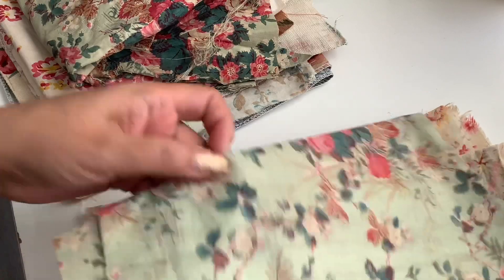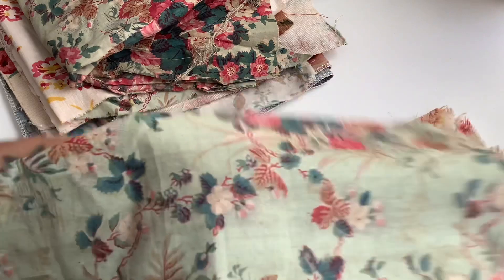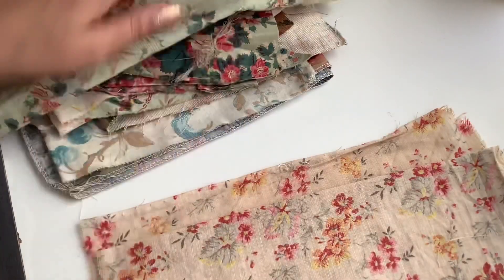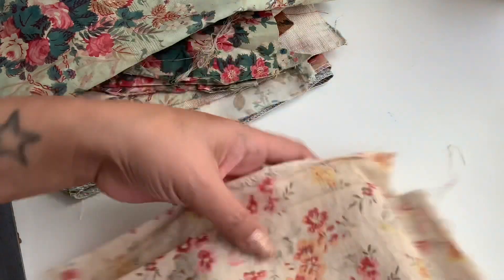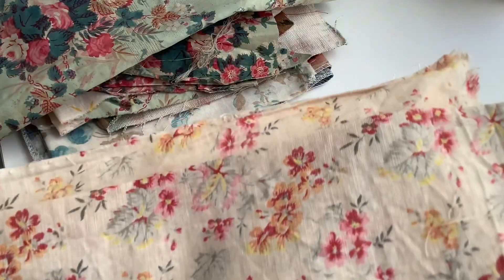Look at this — it's that same one but a bigger piece. I love how the muted colors just look so shabby and romantic. Shabby doesn't necessarily mean pink and white. Look at this one — pretty! Okay, so now I'm going to show you the wallpaper.